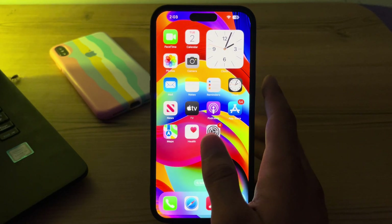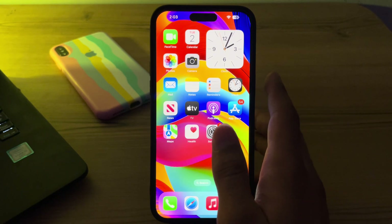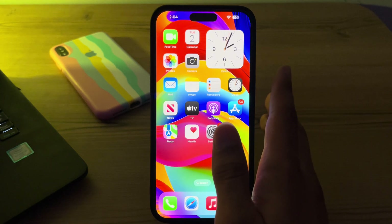After this, simply clean your iPhone volume buttons. Over time, dust or debris can accumulate around the volume buttons, affecting their functionality. Make sure that these are clear of any debris.